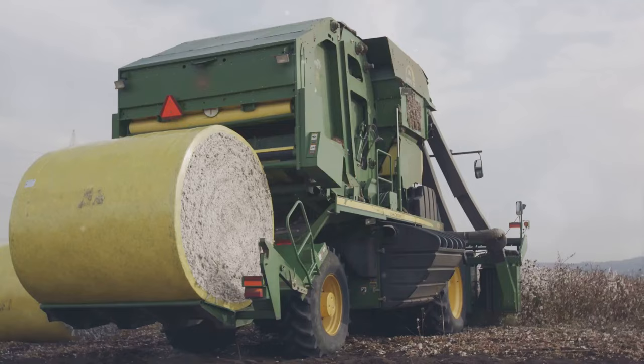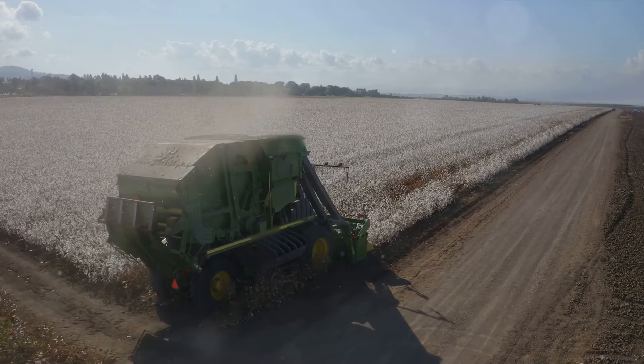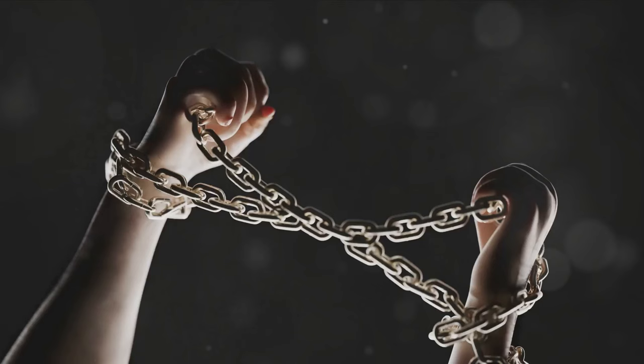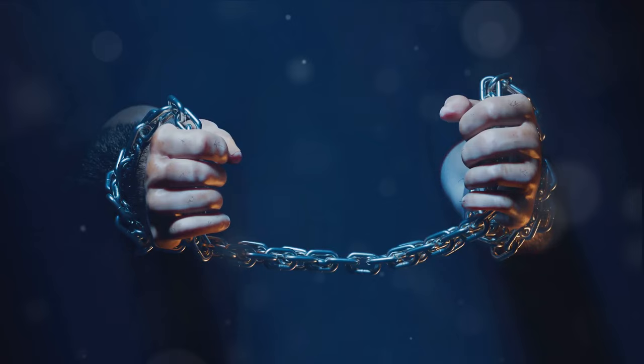But the cotton gin's impact was not solely economic — it had profound social implications as well. In the South, where cotton was king, the gin reinvigorated the institution of slavery. The increased demand for cotton meant more labour was needed to plant and harvest the crop. And tragically, that labour was often provided by enslaved individuals. The cotton gin, in accelerating the cotton industry, inadvertently became a tool that strengthened the chains of bondage.